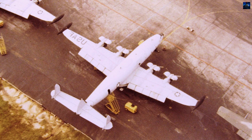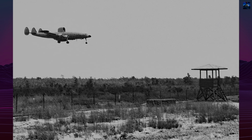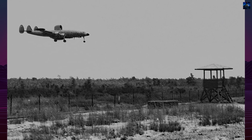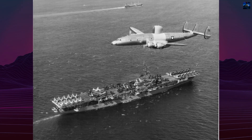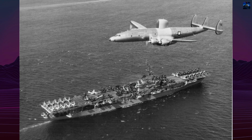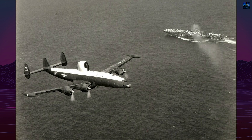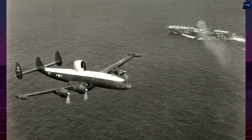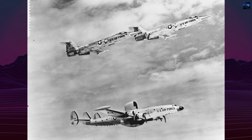Combat debut came April 21, 1965, under Operation Big Eye, later College Eye. EC-121s operated from Tan Son Nhut, flying dangerous low-altitude missions over the Gulf of Tonkin. By bouncing radar signals off water surfaces, they detected aircraft up to 150 miles away despite ground clutter. Alpha-orbit aircraft flew at wave-top level under F-104 escort, enduring extreme heat and MiG threats.